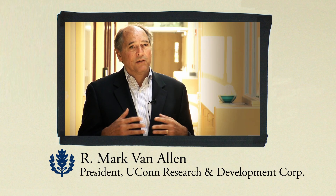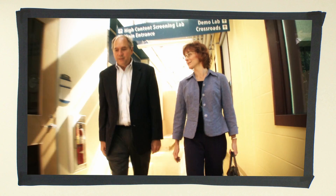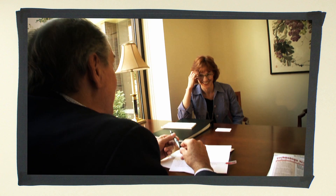Commercialization is the most efficient way to get long-term usage of that research. It's very rewarding for the faculty. It's a return on investment to the state, and it's actually fun. It's new and it's different.